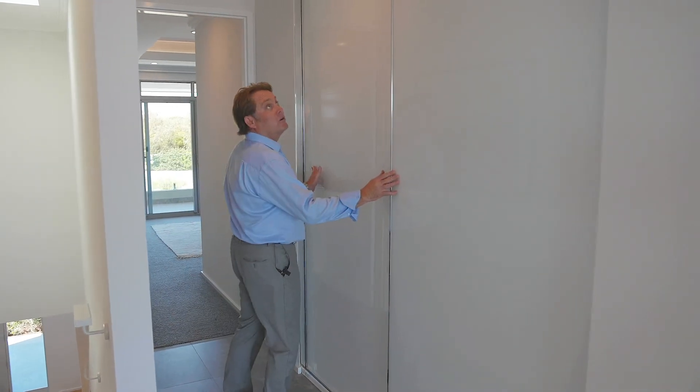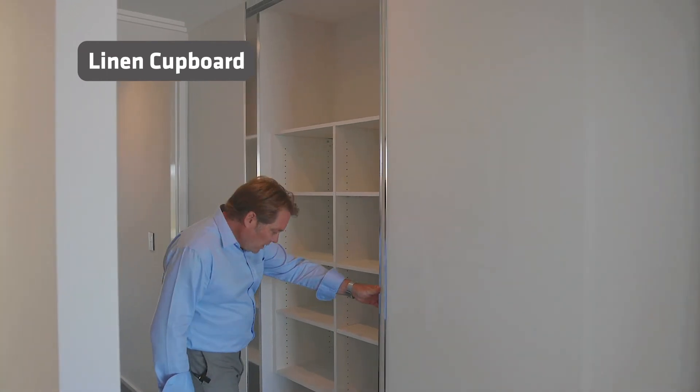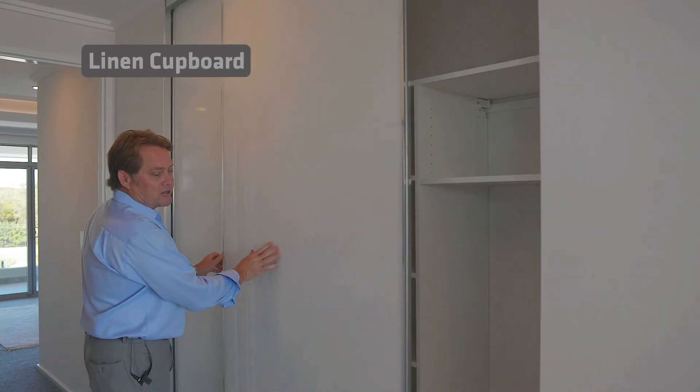Before we go — look, I've noticed another built-in cupboard. So more storage. This place seriously has got storage everywhere.